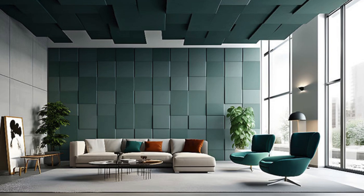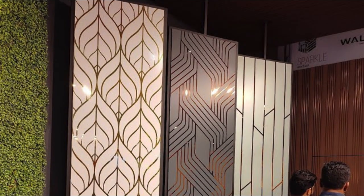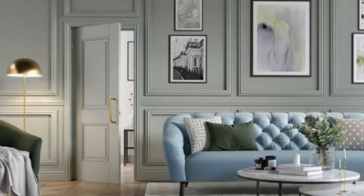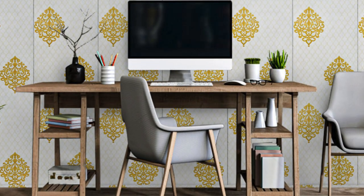Additionally, these panels can be employed in various settings, from residential homes and offices to hotels, restaurants, and retail spaces. Whether used as an accent feature, a focal point, or to cover entire walls, these panels contribute to creating a distinctive and inviting atmosphere. The versatility and adaptability of wall panels make them a popular choice among architects, interior designers, and homeowners seeking both form and function in their design endeavors.